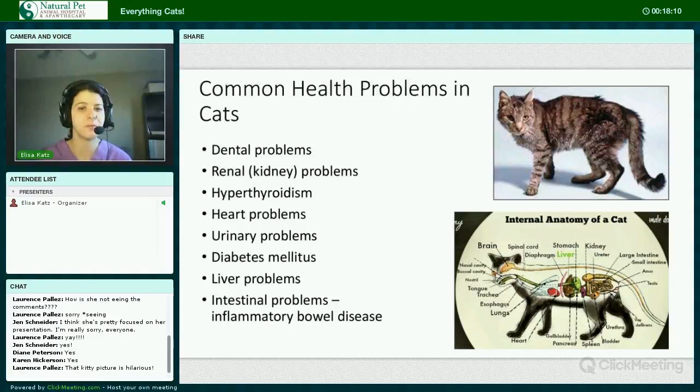Let's talk about some common health problems in cats. As cats get older, there are several common conditions: dental problems, kidney problems, hyperthyroidism, heart problems, urinary problems, diabetes, liver problems, and intestinal problems — not the least of which is inflammatory bowel disease.